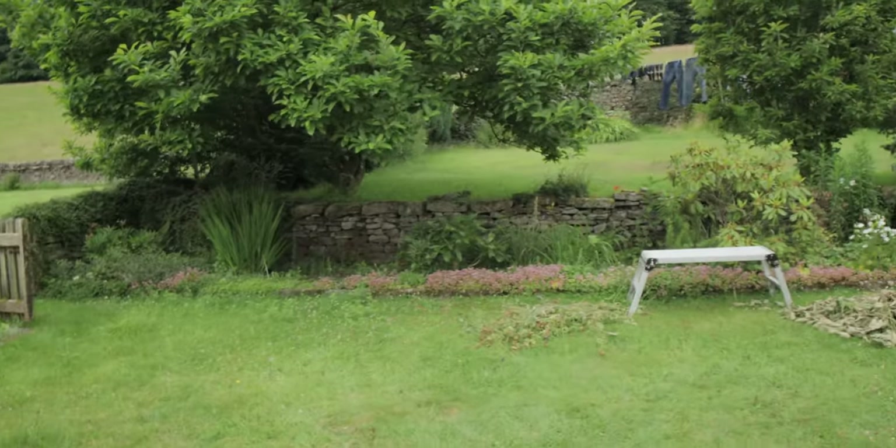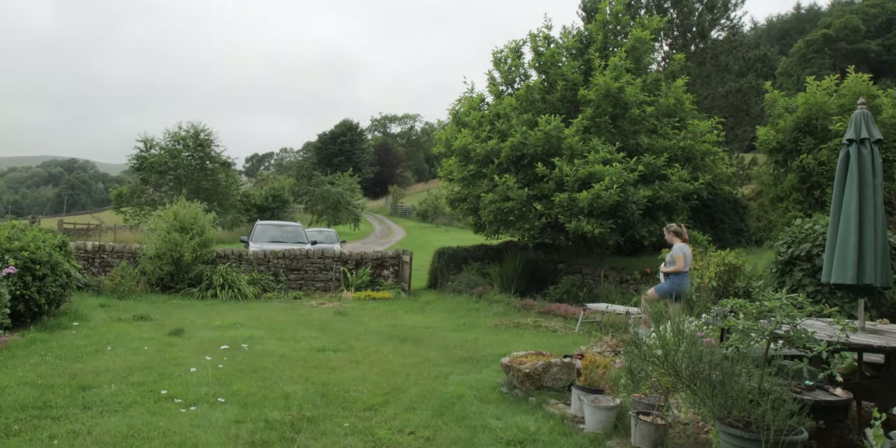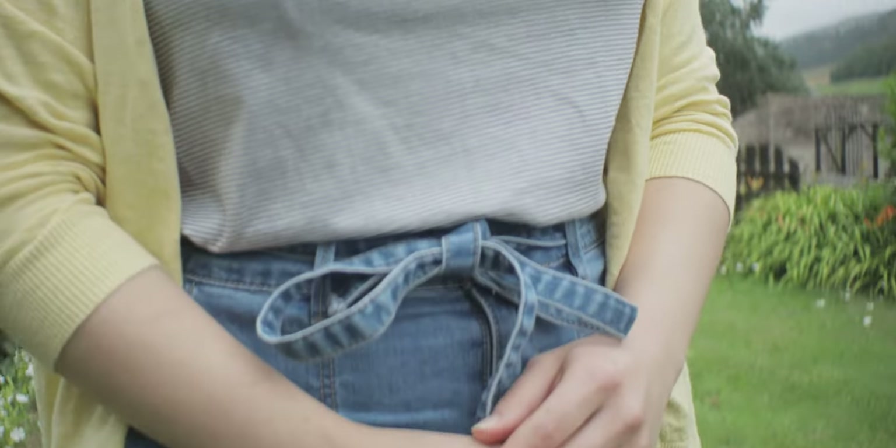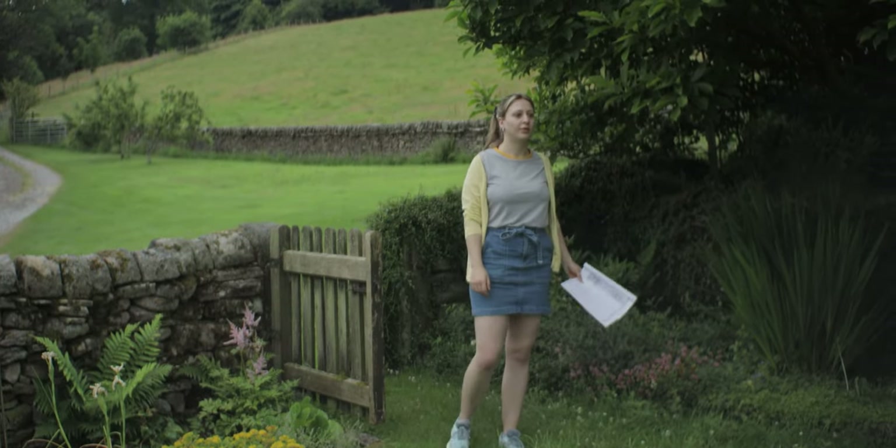Just before the shoot, me and Joanna did a bit of a scout. It took just about an hour to block out where things might happen, which I found incredibly useful for planning specifically where the shots would be. Based on visiting the location in person, I could then tweak some elements of the script that I thought might work better.